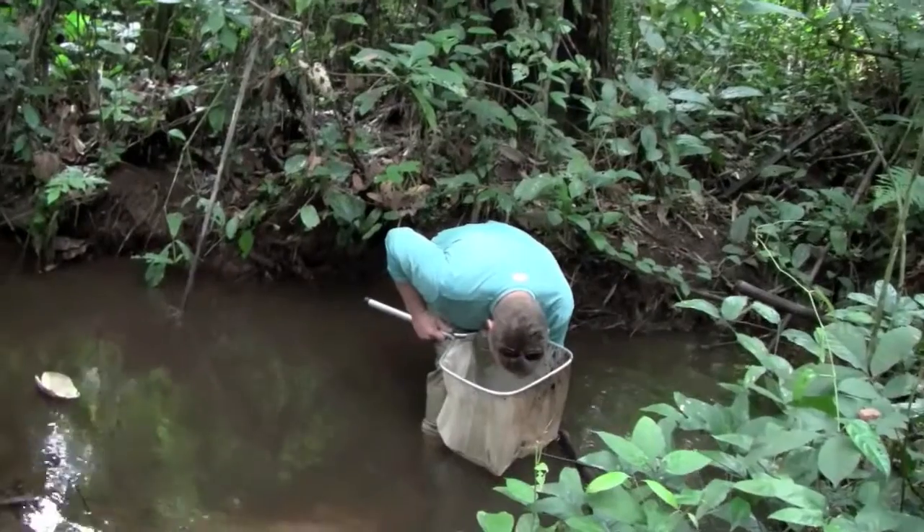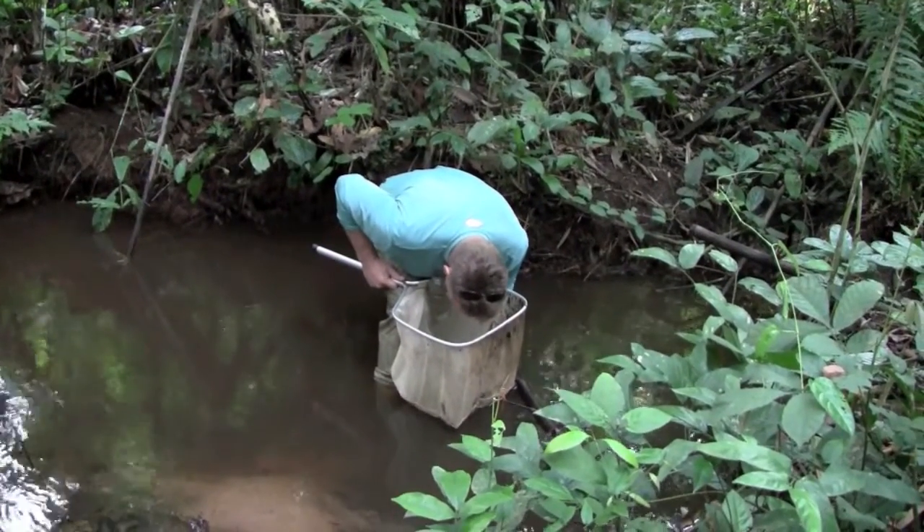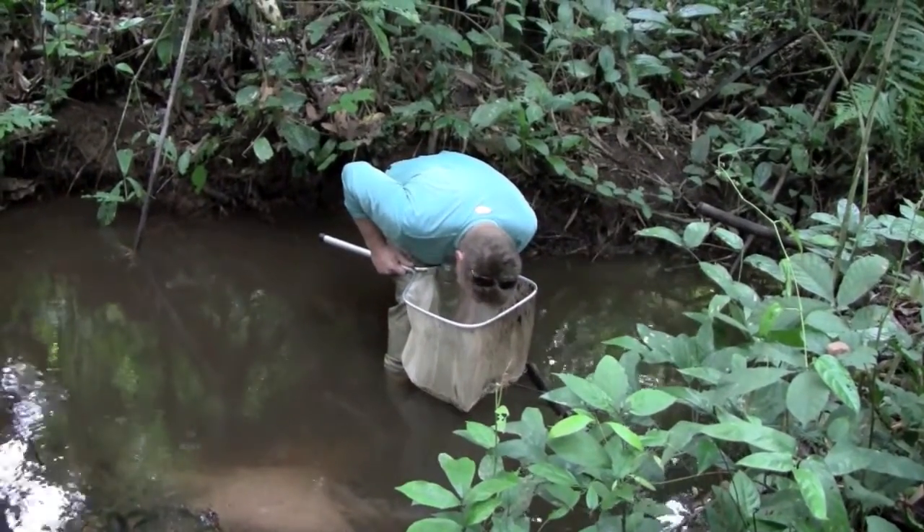Dip nets produced most of the fish on this day. A lot of the fish that were captured were very small, so a lot of patience was taken to make sure that nothing was missed in the bottom of the net.